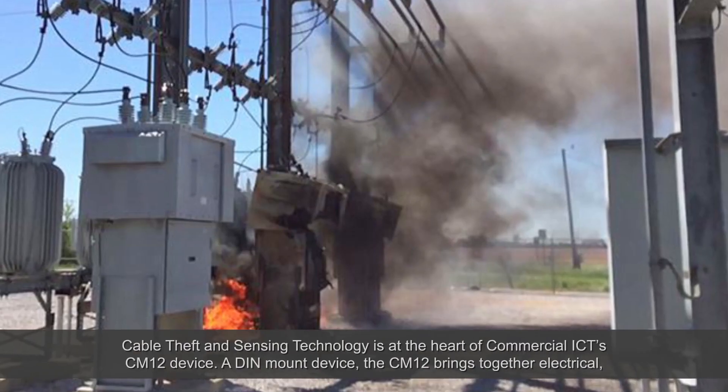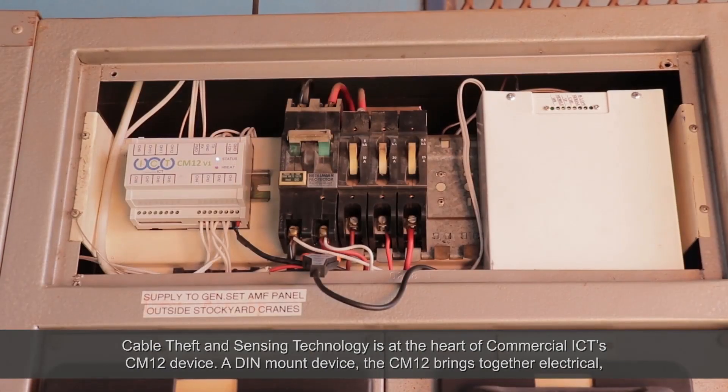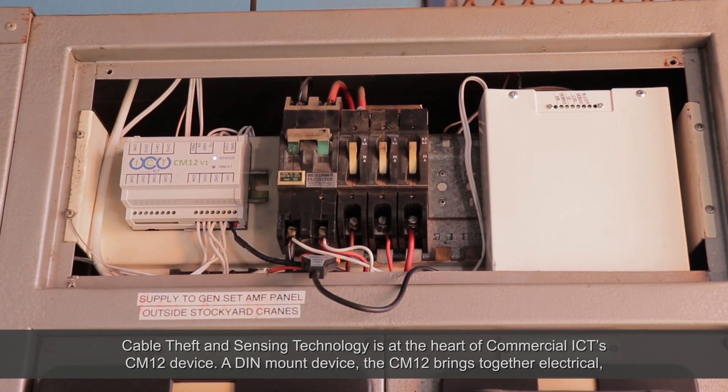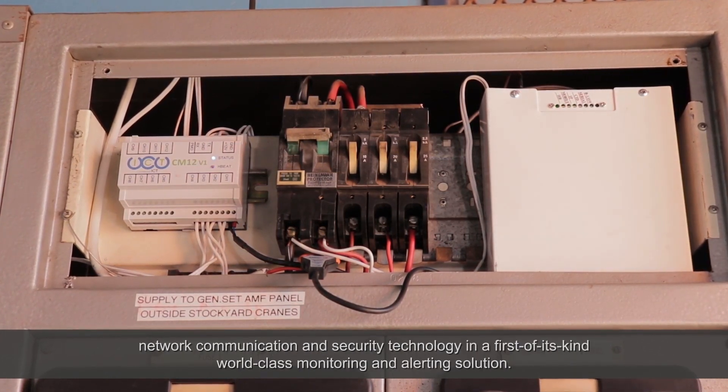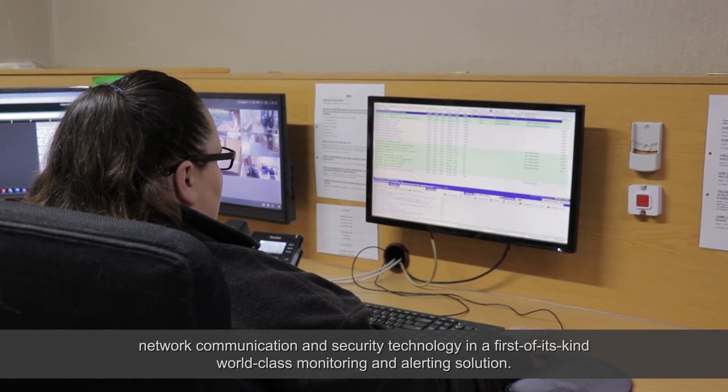Cable theft and sensing technology is at the heart of Commercial ICT's CM12 device. A DIN mount device, the CM12 brings together electrical, network communication, and security technology in a first-of-its-kind, world-class monitoring and alerting solution.